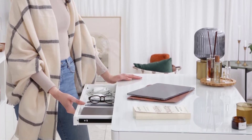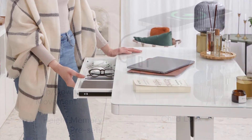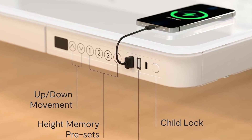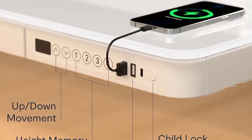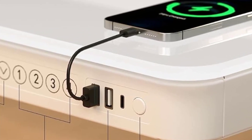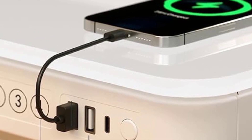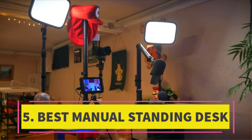I appreciate standing desks that offer both presets and customizable height adjustment, allowing users to find their preferred height and tailor it accordingly, remarks Textiles analyst Grace Wu. The inclusion of USB ports proves incredibly handy for charging devices when nearby outlets are occupied, and the glass tabletop is a welcome addition for those who enjoy using dry erase markers but lack a traditional whiteboard.